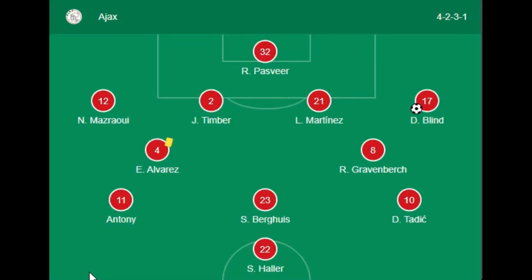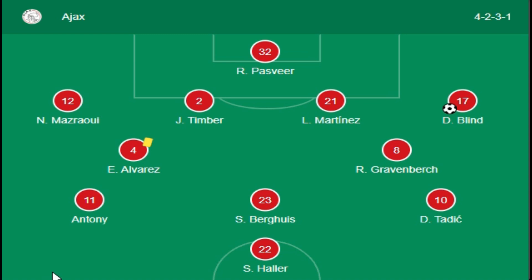Welcome back to the channel. Here are the highlights of Ajax versus Dortmund. Let's look up the lineup of both teams. First of all, Ajax — they have a good combination. Pasweer is the goalkeeper.